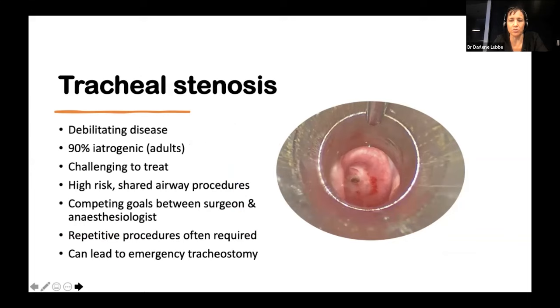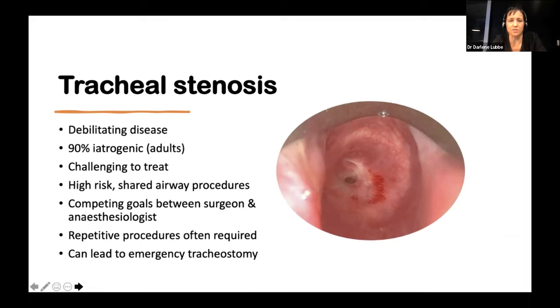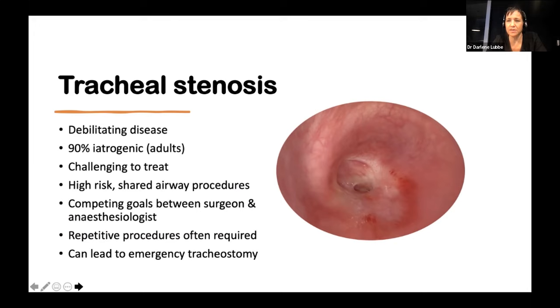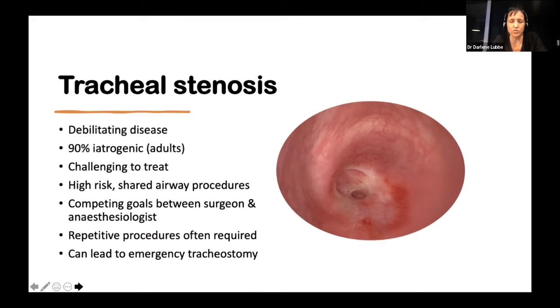Why is tracheal stenosis such a challenging disease? We know it's a very high-risk shared airway procedure between the ENT, the anaesthetist, and the cardiothoracic surgeons, and we're competing for goals between the surgeon and the anaesthetist. Post-COVID especially, with patients being ventilated for many months, we're seeing a massive increase in patients presenting with airway stenosis — very difficult stenosis from the glottis down into the trachea, with multiple levels at the glottis, infraglottis, and just above the carina.